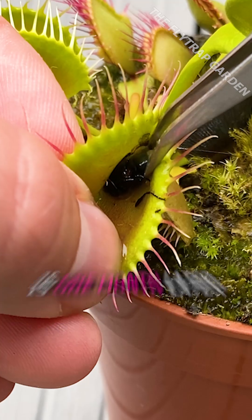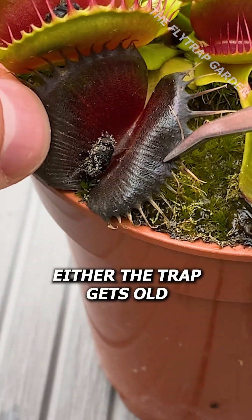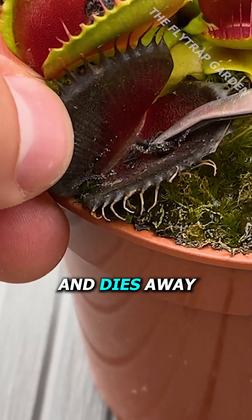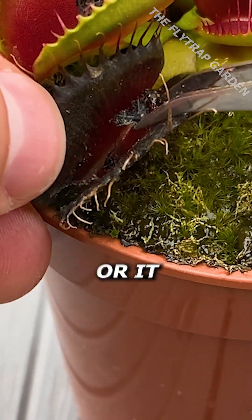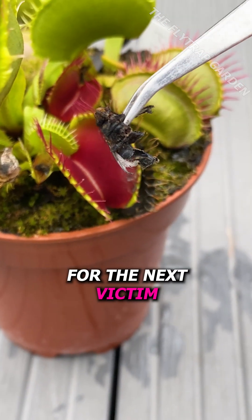But my favorite part is one month later. One of two things usually happens: either the trap gets old and dies away with the food left behind, or it opens back up and these remains act as bait for the next victim.